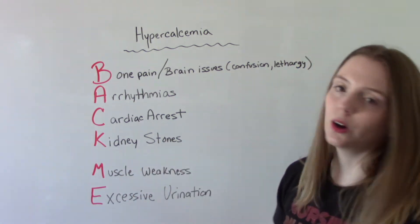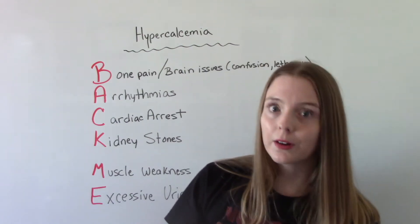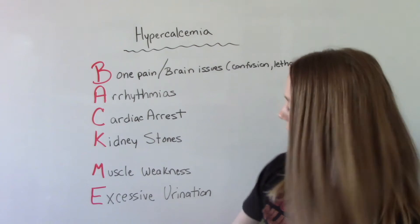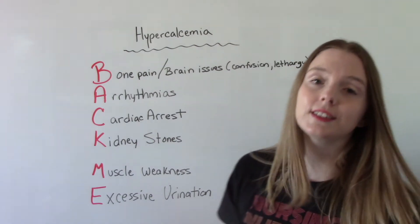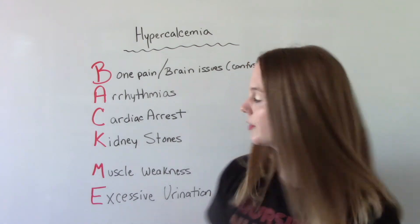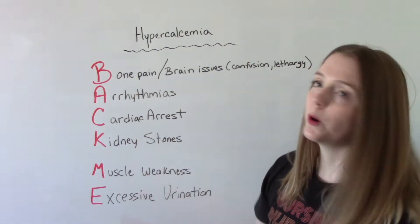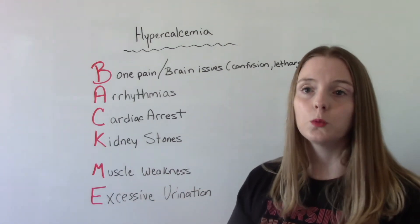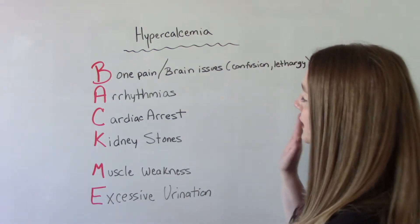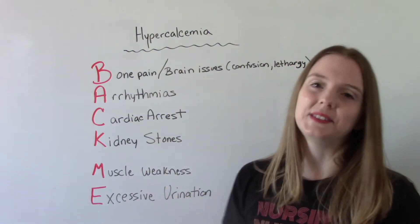K is for kidney stones. Because so much of our calcium has to be filtered through our kidneys, they have to work harder, which can cause kidney stones and also excessive urination. N is for muscle weakness — the patient will experience muscle weakness, wasting of muscles, and even muscle pain. These are the big signs and symptoms to watch out for in a patient who has hypercalcemia.